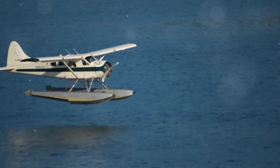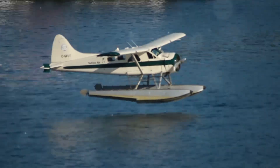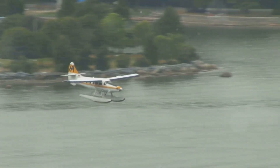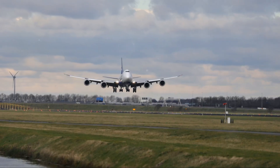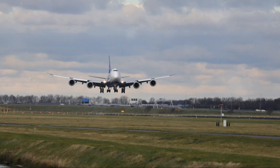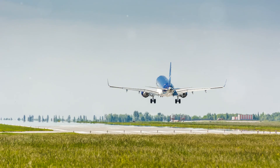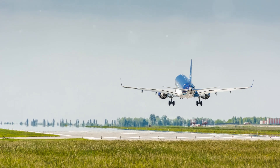Think of it like this: landing an airplane is like trying to dock a boat in a current. Just as a boat captain must account for the push and pull of the water, a pilot must anticipate and counteract the forces of the wind. This analogy illustrates the dynamic and ever-changing nature of crosswind landings. Just as the current pushes the boat off course, a crosswind tries to push the airplane sideways. This lateral force can be quite strong, especially during the final approach and landing phases. Pilots must use a combination of rudder and aileron inputs to counteract this force and maintain the correct flight path, making it challenging to align the aircraft with the runway and touch down smoothly.